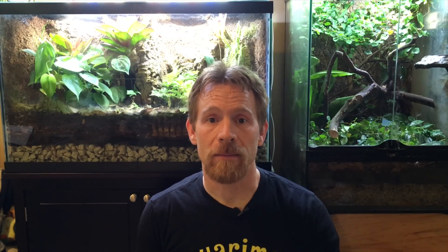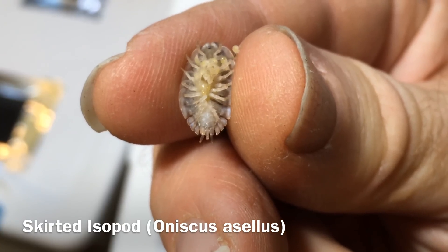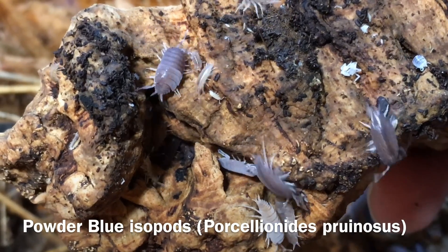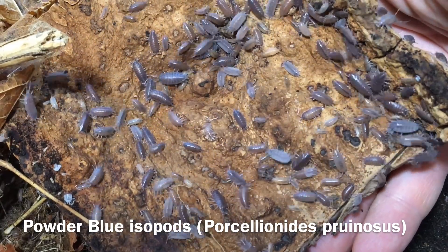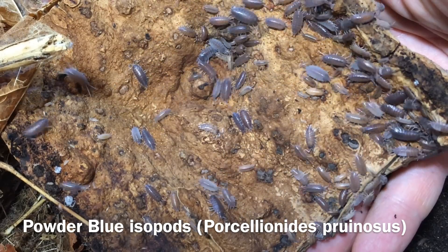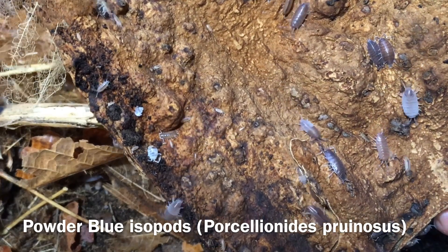That leads into another pro: isopods are easy to breed yet manageable. If you keep males and females together in the proper enclosure, they will reproduce — it's not that hard. The females produce a pouch on their underside, lay eggs in it, and when ready the offspring come out pale but basically replicas of the adults, darkening to adult coloration as they age. They eat the same foods as adults right away and adults will not harm them. In terms of manageable, isopods won't reproduce extremely fast — there are other invertebrates that reproduce much more quickly — so you're probably not going to need to find homes for them right away, though if you do get too many, you'll likely find someone who wants some.